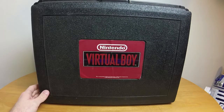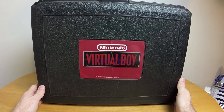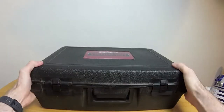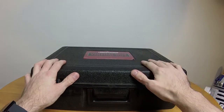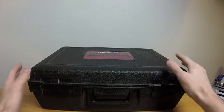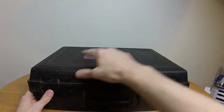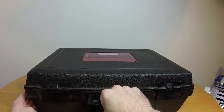I got me one of these for Christmas, and I have to say I am quite impressed with this thing, considering this is 20-year-old technology. The case is actually something special — this is not how the Virtual Boy was released. This case is from Blockbuster, used so that people could rent it easily, just grab the handle and go.